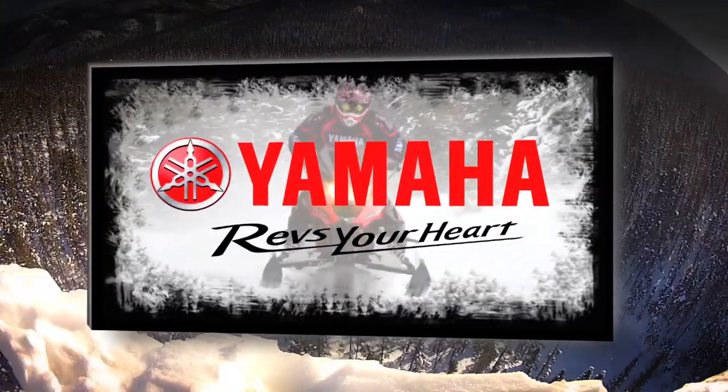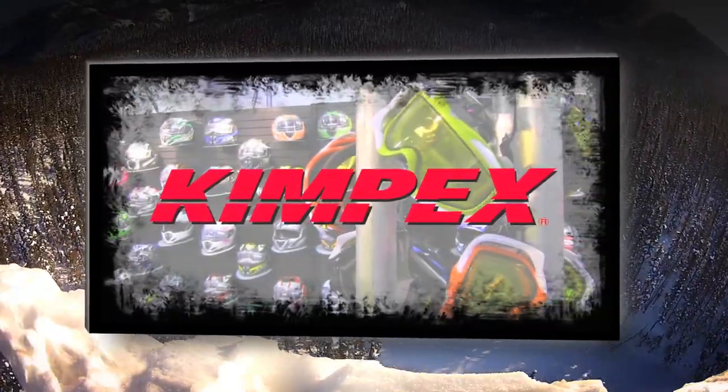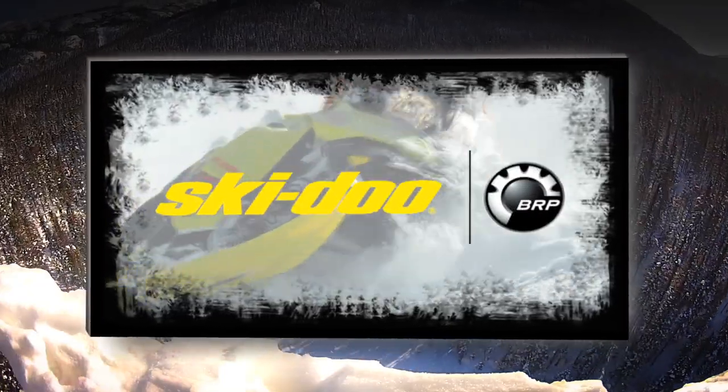STV is sponsored by Yamaha — revs your heart — Kimpex, fueled by fun, and by Skidoo — never stop pushing.